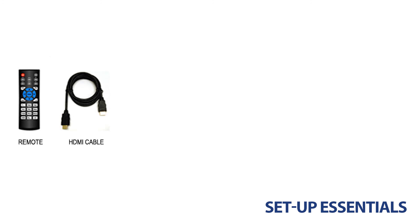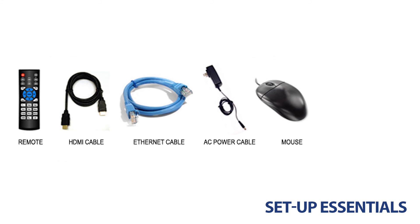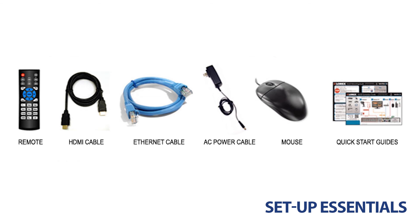A remote, HDMI cable, Ethernet cable, AC power adapter, USB mouse, and the necessary manuals are included.